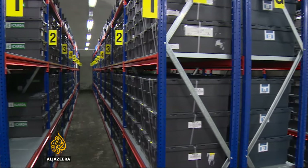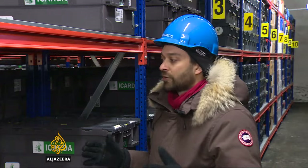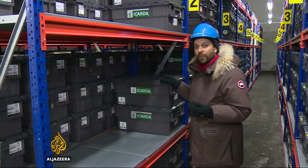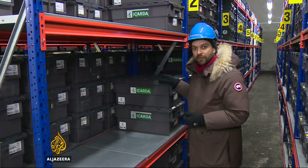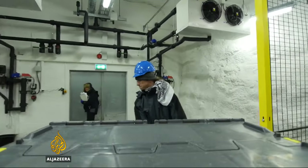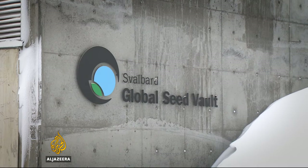Up until last September, these shelves were full of boxes with thousands of seeds from Syria. ICARDA is the main seed bank operating out of the city of Aleppo, but last year Syria asked for a third of its samples to be returned. The seeds have been taken to Morocco and Lebanon to allow scientists to continue their work distributing samples to farmers across the Middle East.